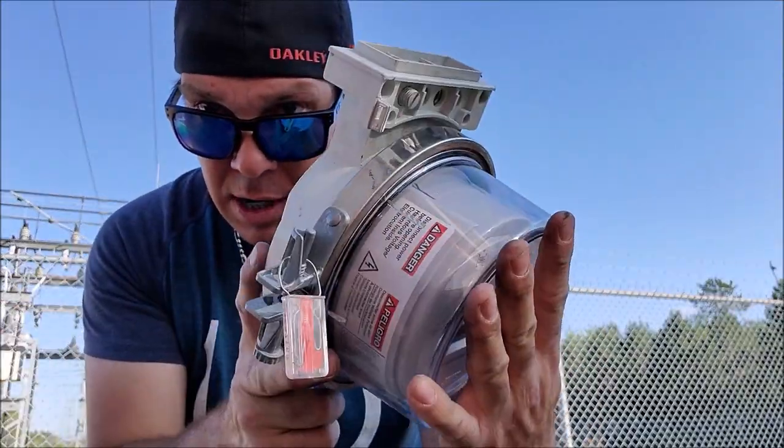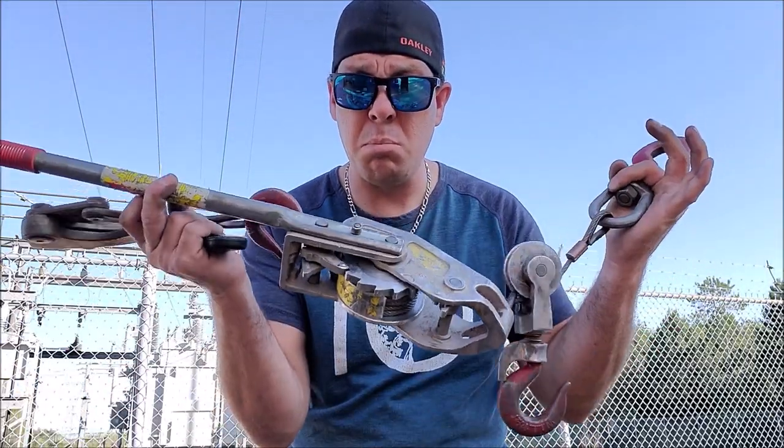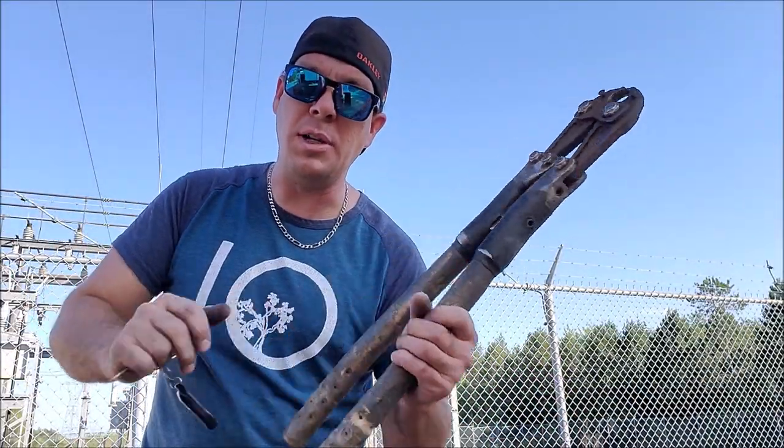This is pretty well a basic residential meter. An A-base adapter. The come-alongs we use, we just call them pullers. Mule grip. We got the old school MD6.